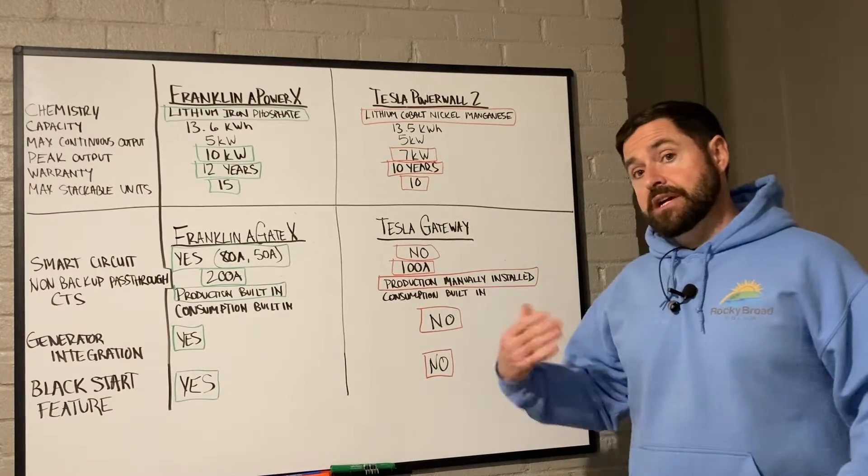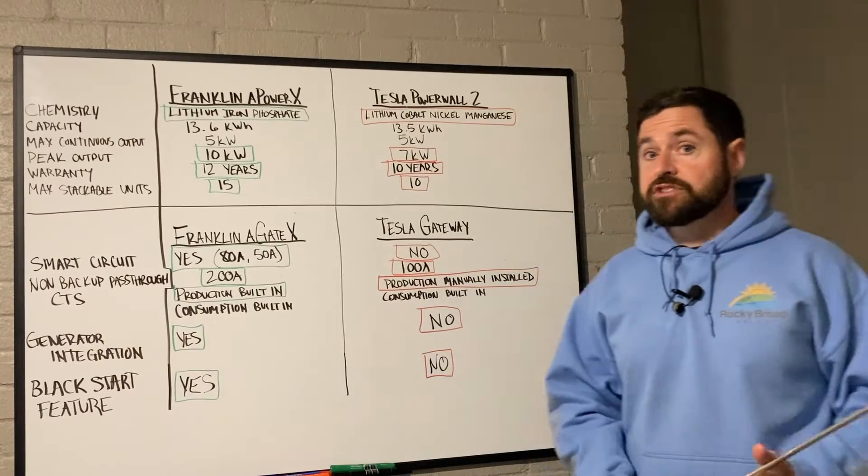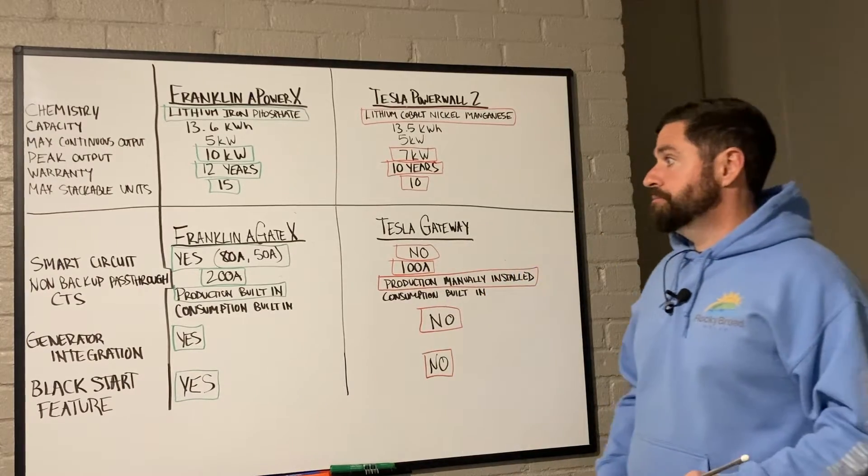Any batteries above 8 really just add battery capacity — they do not add additional output power. In other words, you're not going to be able to run higher loads; you're just going to have more fuel in the tank once you get above 8 batteries in either system.